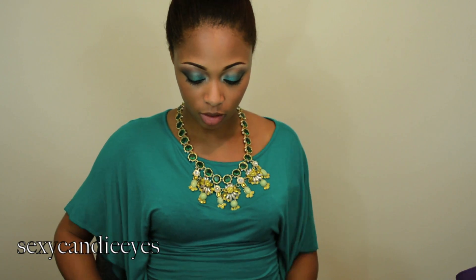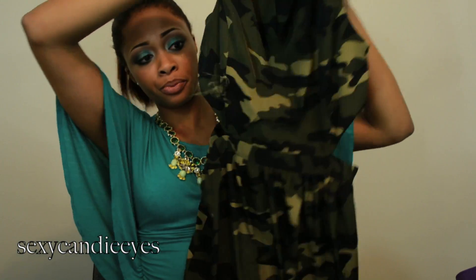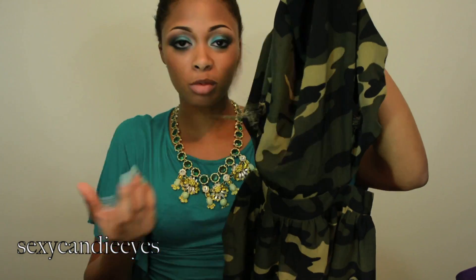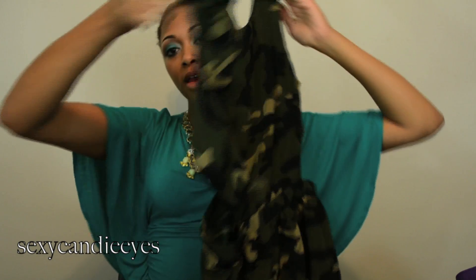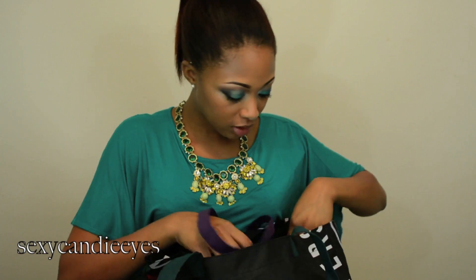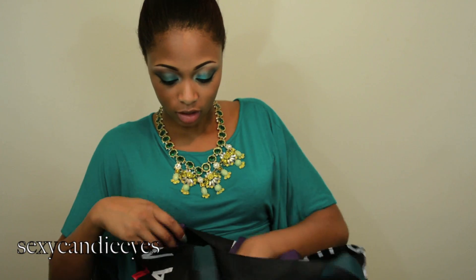Something I got from Forever 21 is this camouflage dress which I destroyed in the dryer. I did have it on low heat, I don't know how this happened. See the thread came out a little bit. Normally I would fix it on my sewing machine but I don't have time for that nowadays, so I'm just going to take it to my alterations place. But this is the dress — it's really cute, it has a V-back and the sides are open. I love that. I think that's all I got from Forever 21.